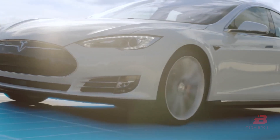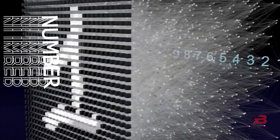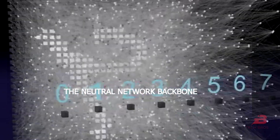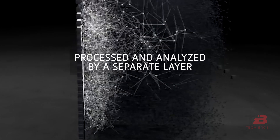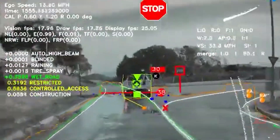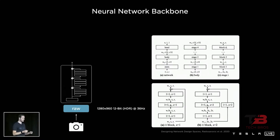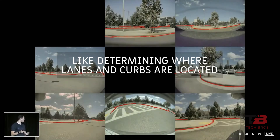This scene resembles a map or a computer game's depiction of the nearby streets and landmarks. The raw sensor data from the onboard cameras is processed and analyzed by a separate layer. The raw pixels serve as input, and the higher-level information — such as whether a cluster of pixels indicates an automobile or a traffic signal — serves as the output. This information can then be used in subsequent layers to perform specialized tasks like determining where lanes and curves are located.